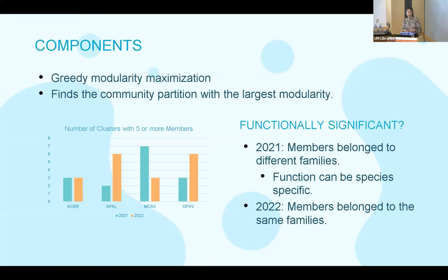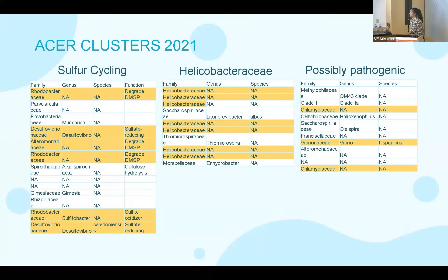To look at groups that would be important, I clustered using greedy modularity maximization, which finds a community partition with the largest modularity. In 2021, members of these groups belong to different families, but bacteria from different families can still have similar functions. In 2022, members belong to the same families. Looking at the Acer clusters from 2021, there were only three clusters, and what was really interesting was that in the first cluster there are species from different families that all play a role in sulfur cycling, suggesting that clusters may have functional significance.